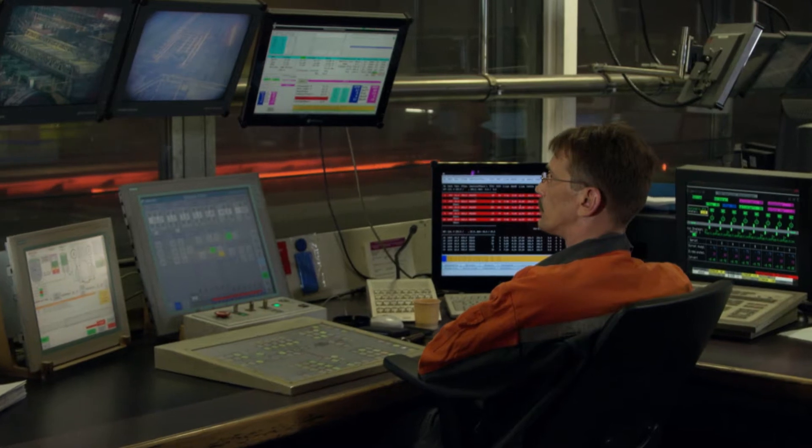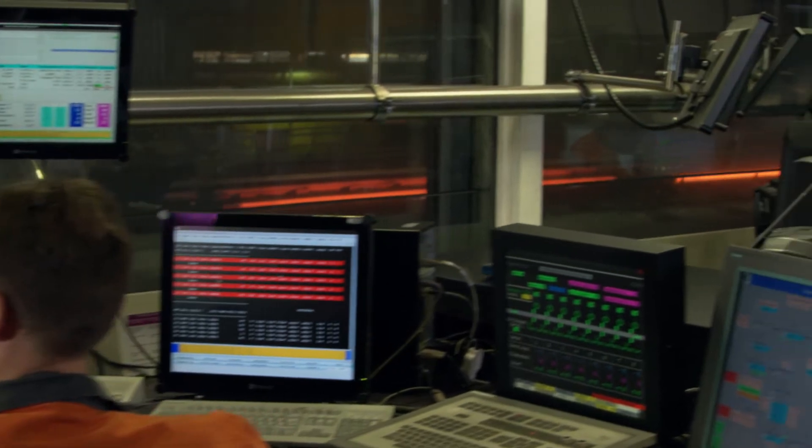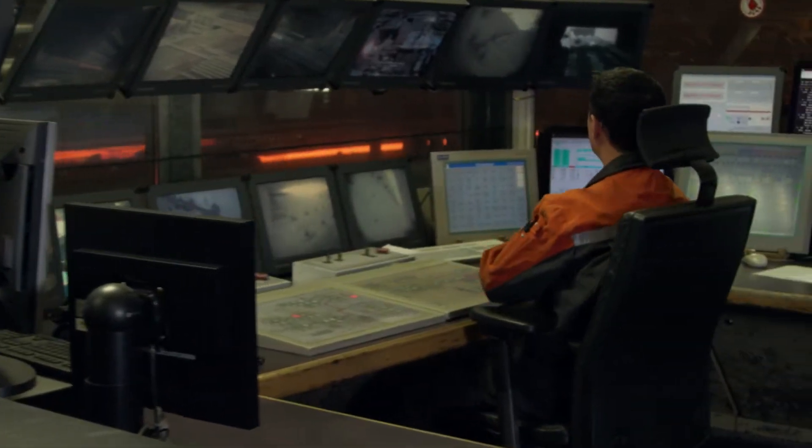The rolling mill is monitored from a single central control stand. The complete rolling process is fully automated, with a material flow monitor and nominal-actual comparisons.